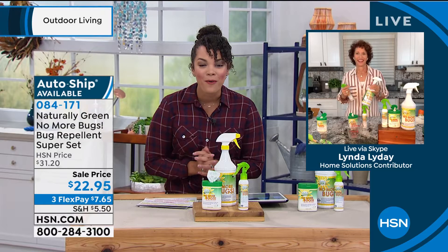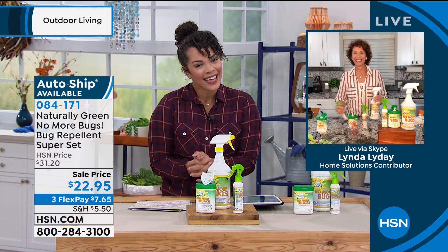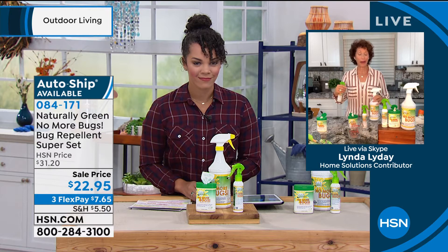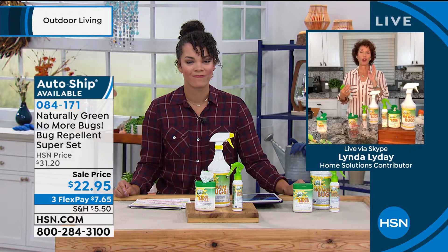Good morning, Linda. Nice to meet you. Welcome to my home. Naturally Green products make the best bug deterrent. To make sure that I don't have bugs in my home, I don't get them on my body, my little dog doesn't get them, and I can use it on my plants.